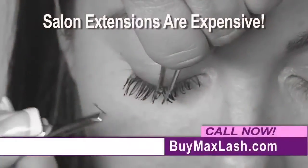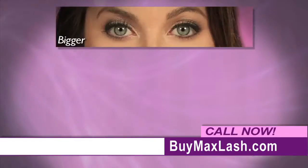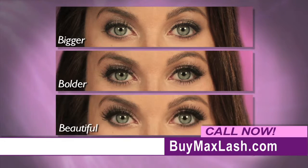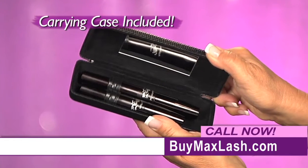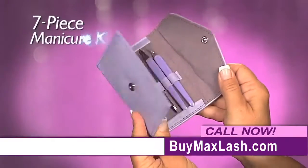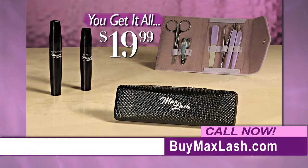Professional eyelash extensions are expensive and false eyelashes look fake. But now you can have eyelashes that are bigger, bolder, and more beautiful when you take them to the max with Max Lash for only $19.99. It comes complete with our custom carrying case. Plus, as a bonus, you'll also receive our deluxe seven-piece manicure kit absolutely free. Yes, you get it all for just $19.99.